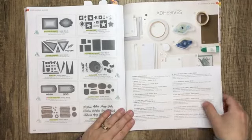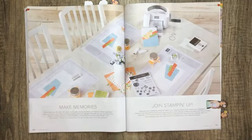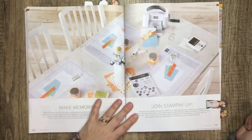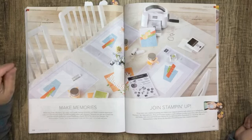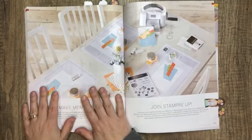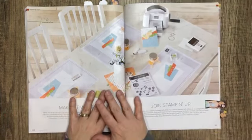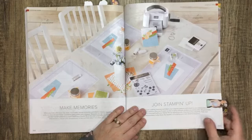After adhesives, there's a page about becoming a demonstrator. Right now is a great time to join — not only because there's a brand new catalog with fabulous new product to choose from, but we also have a join-plus promotion where you get additional product in your starter kit at no extra cost. It's $135, no shipping, no GST, and you get to choose $206 worth of product from this catalog or the January to June mini catalog, or a combination of both. That promotion is only good until the end of May.